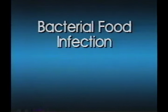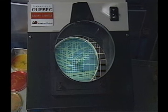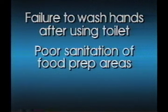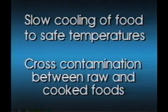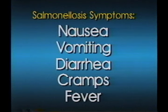Now let's look at the common foodborne illnesses we must guard against. There are two types: bacterial food infection and bacterial food intoxication. Food infection is caused by eating food containing live bacteria. Salmonellosis is a food infection caused by live germs from both humans and animals, and is sometimes carried by poultry, red meats, shellfish, and eggs. Salmonella germs can be controlled by maintaining safe temperatures but can survive in frozen foods. Conditions leading to salmonella infection include failure to wash hands after using the toilet, poor sanitation of food prep areas, poor equipment maintenance, slow cooling of food to safe temperatures, and cross contamination between raw and cooked foods. Symptoms include nausea, vomiting, diarrhea, cramps, and fever, which may last for several days and may be fatal.